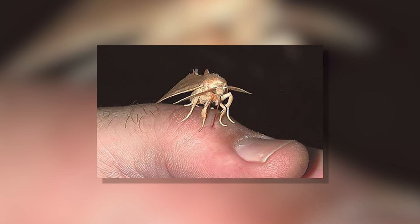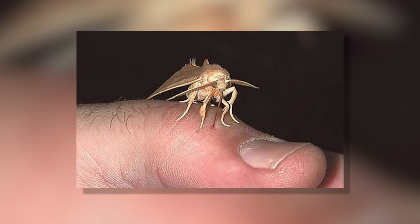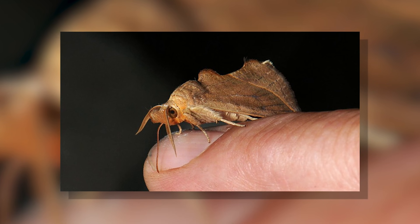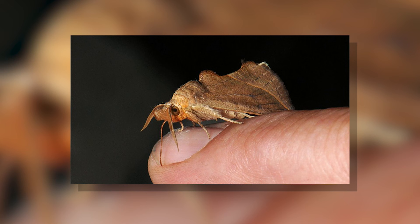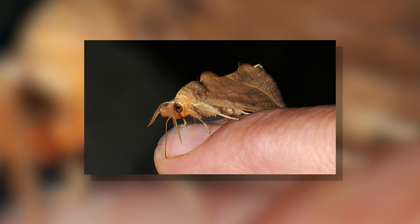Once the researchers brought the moths to the lab, they found the moths readily pierced any human fingers offered to them. These moths aren't mosquitoes and aren't great at being bloodsuckers — they take a long time to get enough blood out, with some recorded sucking for up to an hour. Similar to other bloodsuckers, the vampire moths have developed ways to make sure their hosts are as unaware of their presence as possible. While sucking blood, the moths drool from the base of their proboscis, and the saliva runs down the tube and helps to anesthetize the wound.